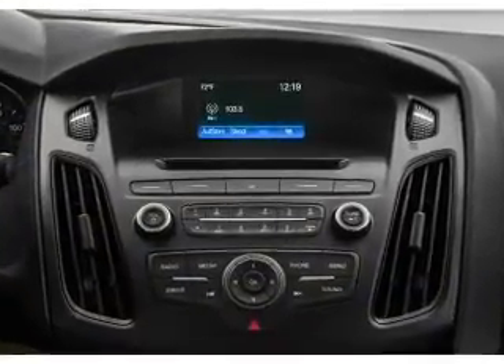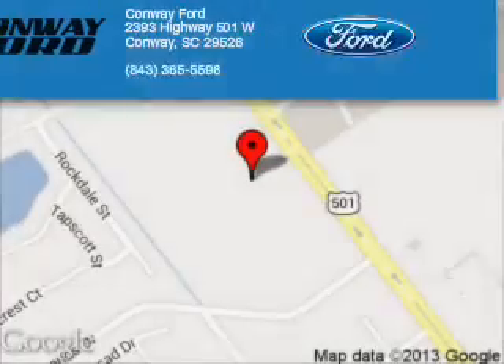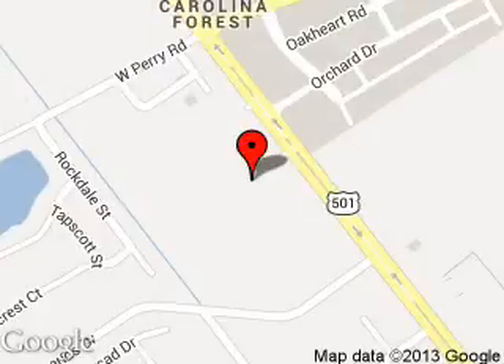Great quality at a great price. Call or click to contact us today. Conway Ford is dedicated to doing everything possible to ensure that the experience you have selecting your next vehicle is a pleasant one. We are located at 2393 Highway 501 West, Conway, South Carolina, 29526.